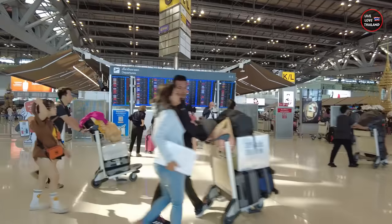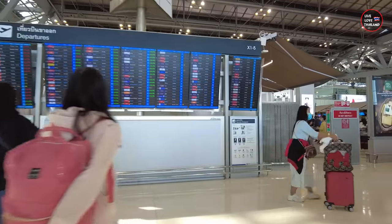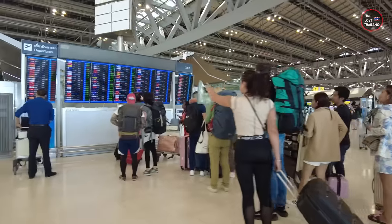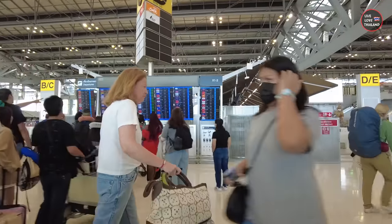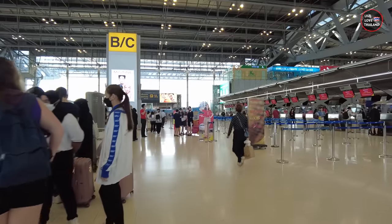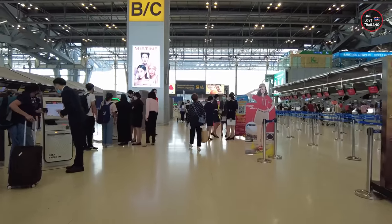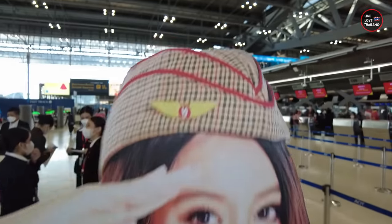Our flight is Vietjet Airways at 12:25, counter C. Vietjet Airways is one of the cheapest airlines that flies from Suvarnabhumi Airport. As you know, there are lots of cheap airlines flying from Don Mueang Airport, the second airport, but Vietjet flies from Suvarnabhumi and it's very cheap for Phuket.